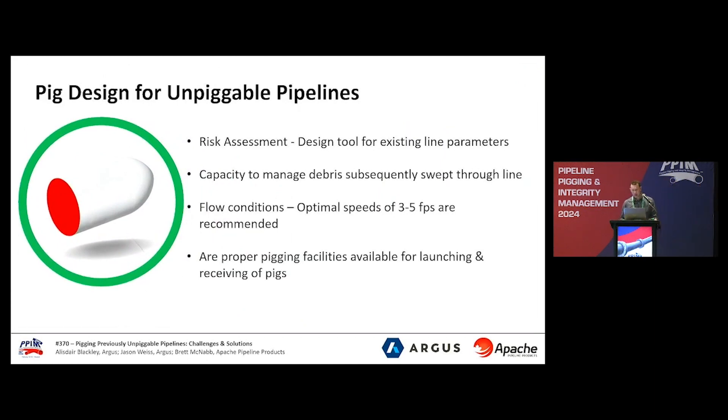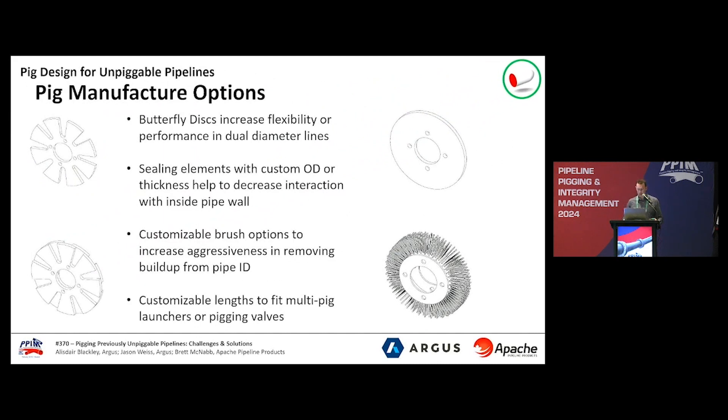Thanks Jason. Challenges are now behind us — it's time for some solutions. When setting up any new pigging integrity program, it should always start with a risk assessment that includes capacity to manage debris, flow conditions, and proper pigging facilities for launching and receiving the pig. Many different pig designs or customizations can be done as a pig manufacturer to combat the challenges presented in unpiggable pipelines. Some examples of this are butterfly discs, which provide more flexibility to navigate dual-diameter lines; custom OD, ID, and thickness of all the sealing elements to specific applications; different brush options such as standard wire, pencil, and nylon brush with varying trim lengths. Overall lengths can be customized to navigate difficult piping features as well as to fit in various pig senders, receivers, including multi-launchers and pigging valves.